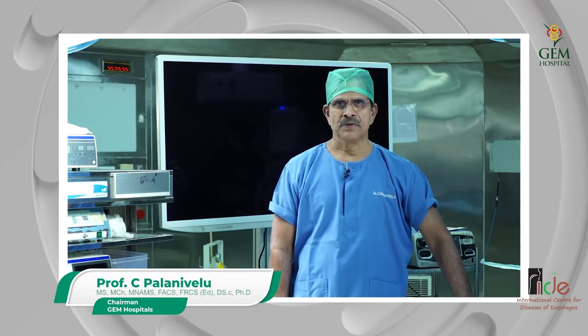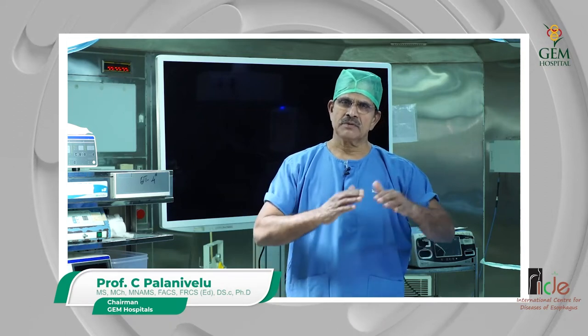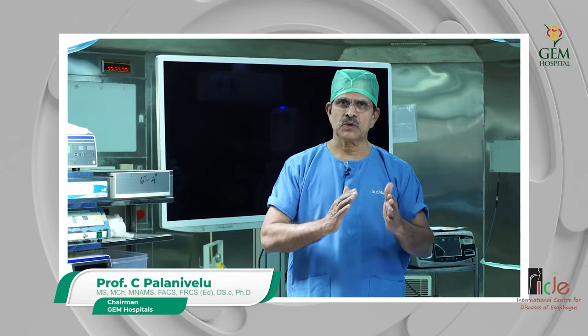Esophageal cancer: the primary treatment is surgery, which can be performed open or laparoscopically. In open surgery, we make a very big incision on the side of the chest, retract the lung, and work behind the heart to take out the growth in the esophagus and the involved part.